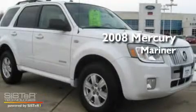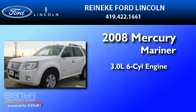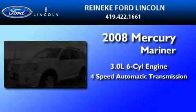This is a 2008 Mercury Mariner. It has a 3.0-liter six-cylinder engine and a four-speed automatic transmission.